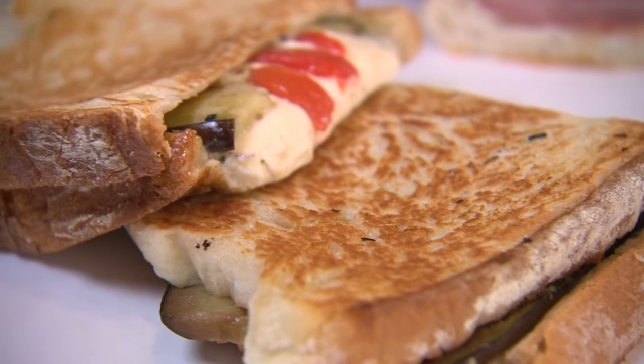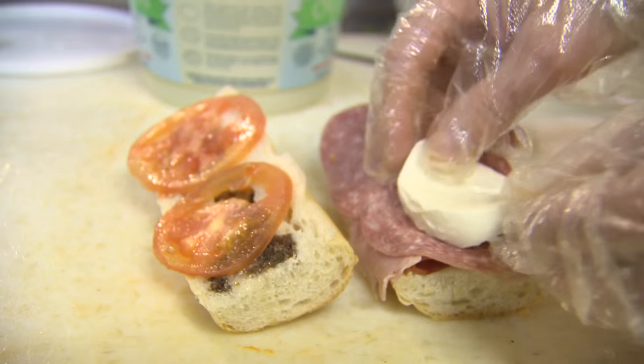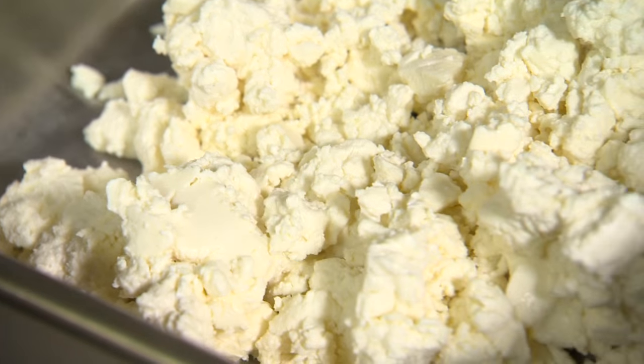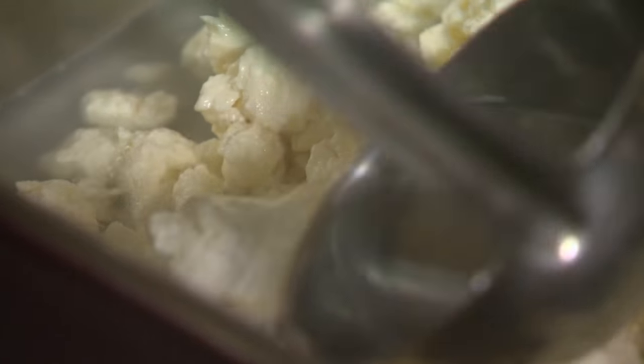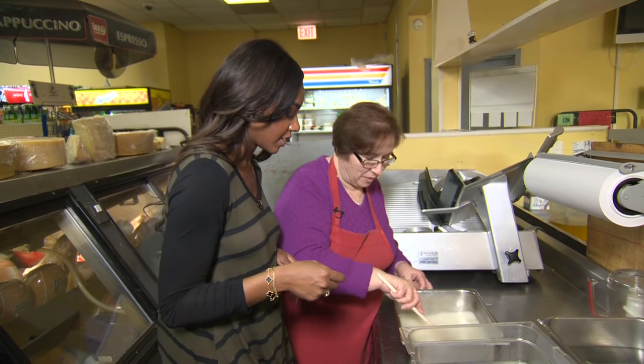Mamma mia! And at this family-run market, mama knows best. We've done a lot of shows in our five years — this really is a first. We've never made homemade mozzarella on the show. So this is cheese curd in boiling salted water. It's really starting to form together to become a solid like that.